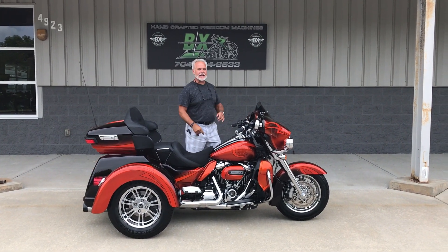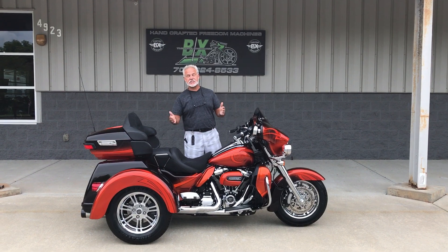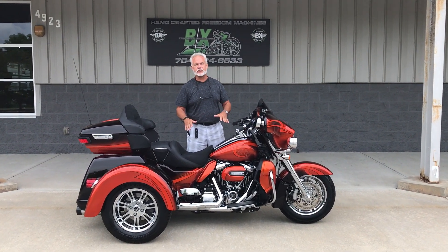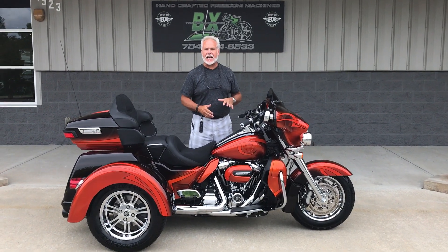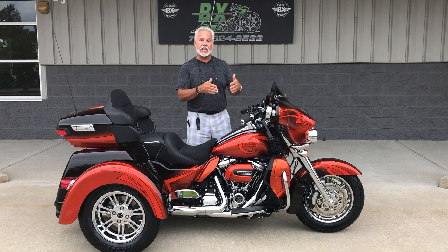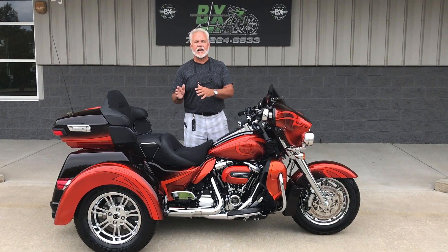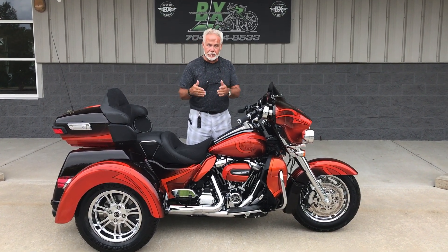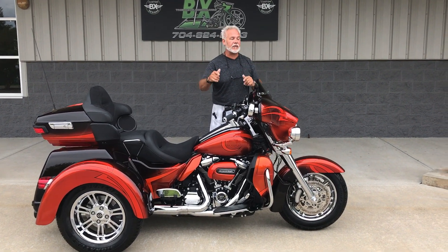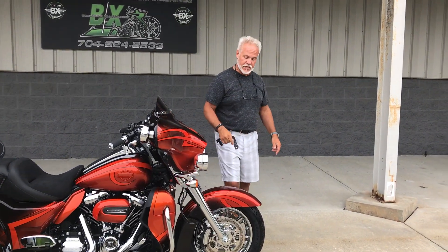Hey guys, Lee Gibbs from BX Customs — another 2017 Tri-Glide. You're going to love this one. It's a chrome package bike. You've got to love what they do with BX, taking these bikes to a different level. You go look at your standard Tri-Glide, nice bike. You see a BX Tri-Glide, it's show-winning every single time. Let's talk about what we're going to show you on this particular bike.